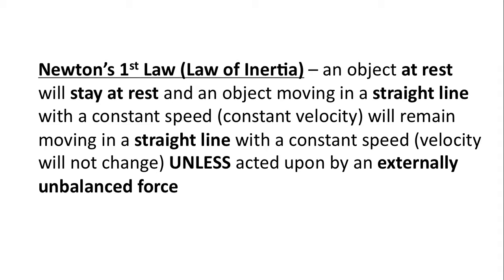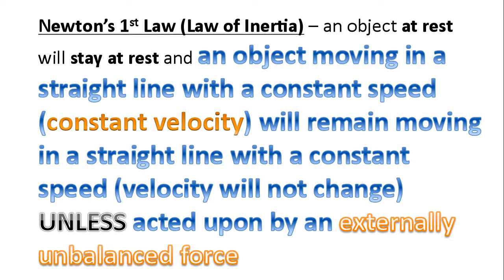An object at rest will stay at rest. And an object moving in a straight line with a constant speed — in other words, constant velocity — will remain moving in a straight line with a constant speed. The velocity will not change, unless acted upon by an externally unbalanced force.